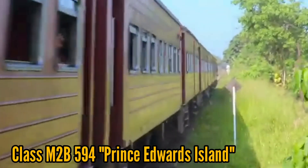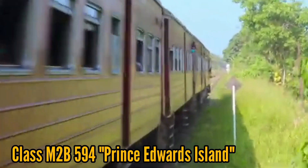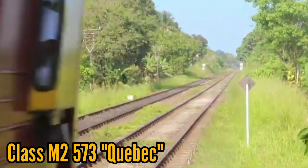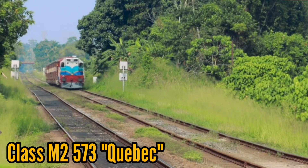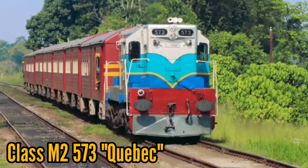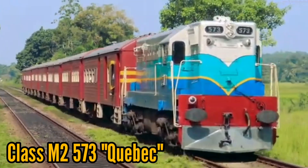Class M2 571 Saskatchewan was caught in an LTTE attack in 1985 and was destroyed. It remains the only M2 engine that was permanently removed from service.